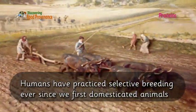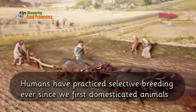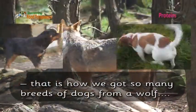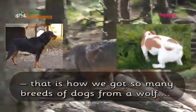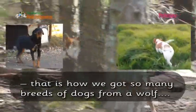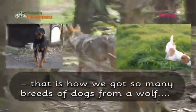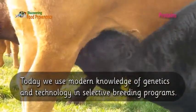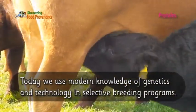Humans have practiced selective breeding ever since we first domesticated animals. That is how we got so many breeds of dogs from a wolf. Today we use modern knowledge of genetics and technology in selective breeding programs.